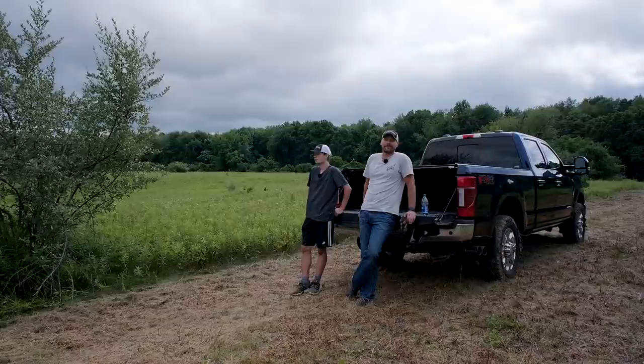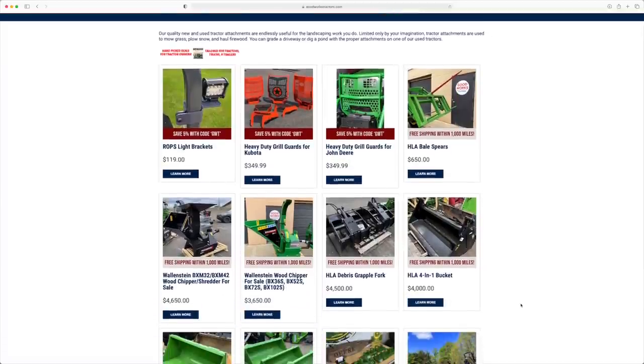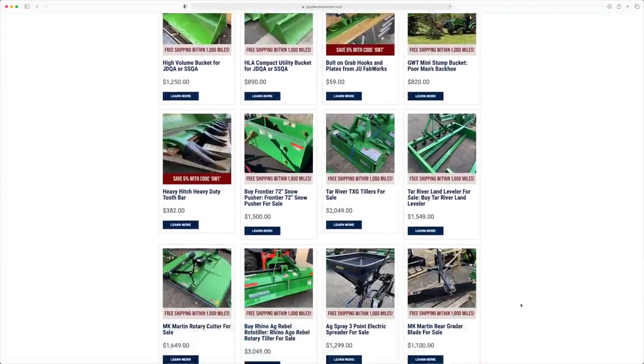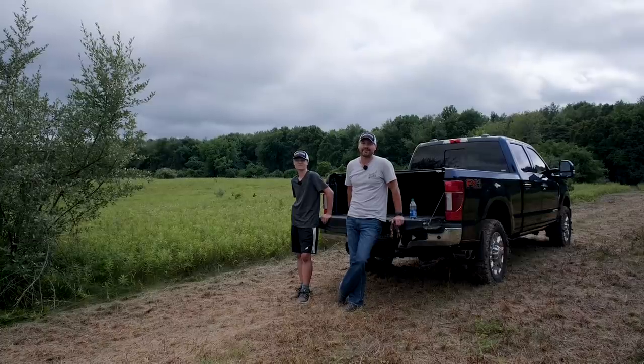Thank you so much for sticking around if you're still with me. I hope you enjoy the videos that come out of this property — it's going to be a lot of fun to make them. That was one of the big reasons for getting this property: a blueprint for all sorts of videos on tractor attachments, different processes, and challenges we're all facing as property owners. If you did like the video, go ahead and give me a thumbs up. If you want to see more development and maintenance of this property, hit that subscribe button. If you're looking for something for your tractor or skid steer, check out goodworkstractors.com. If you've got experience developing your own property, leave a comment below. Until next time, stay safe — we'll see you soon.